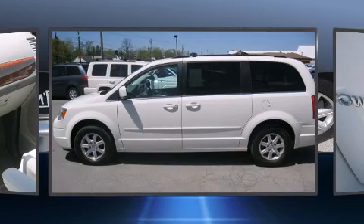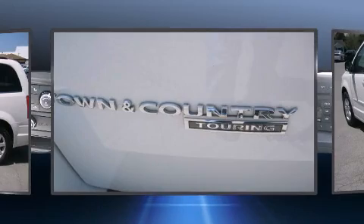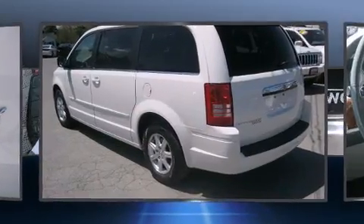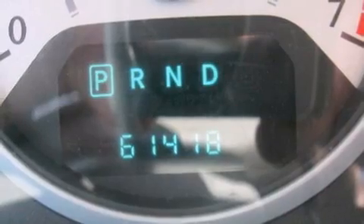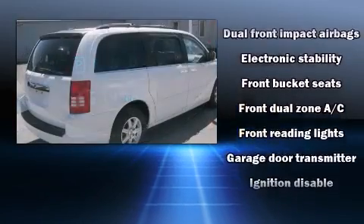This model accommodates seven passengers comfortably and provides features such as a built-in garage door transmitter, an outside temperature display, front fog lights, a power rear cargo door, adjustable pedals, a removable floor console, and one-touch window functionality.